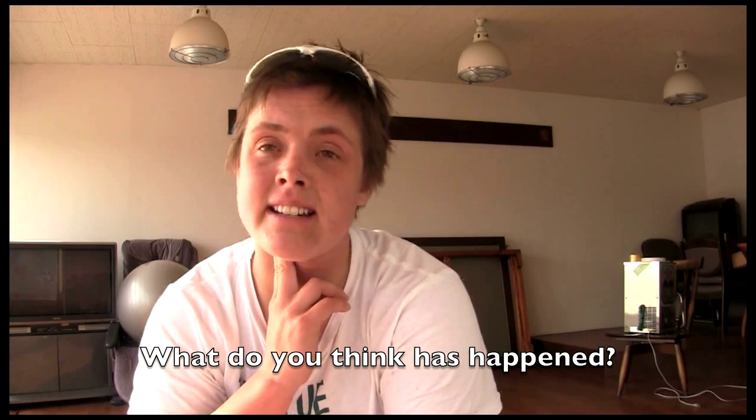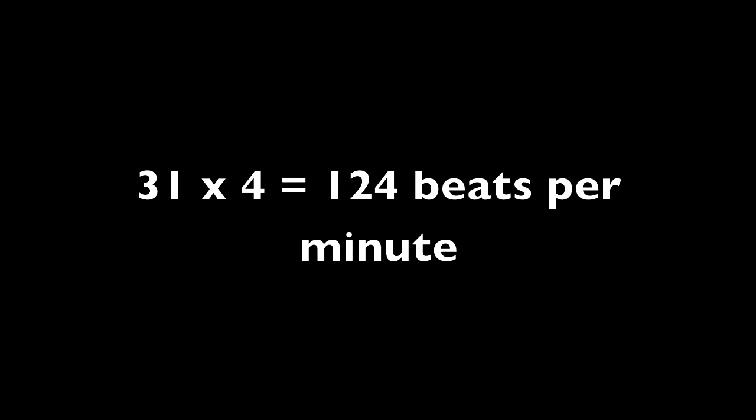What's happened to my breathing rate? What's happened to my heart rate? I'm sweating and I've gone quite red. That's because my body is trying to cool itself down. There are now 31 beats for 15 seconds. I know I've worked hard because my muscles are sore and my lungs feel like they've been doing a lot of work.